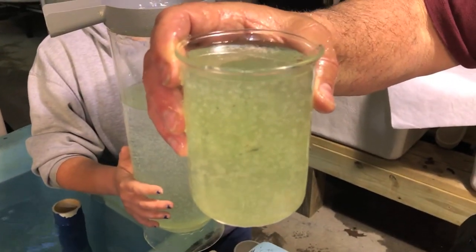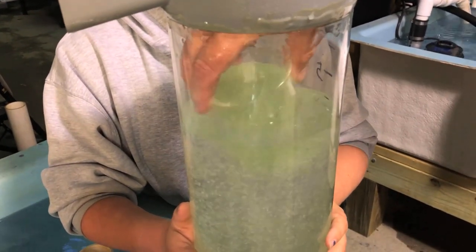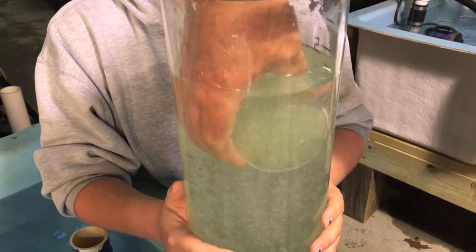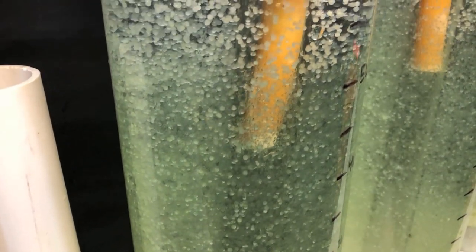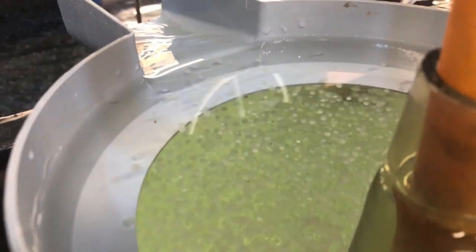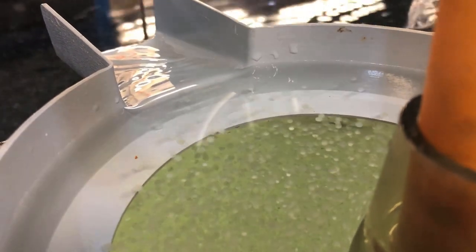The eggs are then removed from the spawning tank and placed into incubation chambers, which we call McDonald jars. The eggs are suspended in the jars for about 44 hours. The larvae hatch out and flow into an aquaria or trough where we hold them for somewhere between three to five days, and then they are stocked into a production pond.